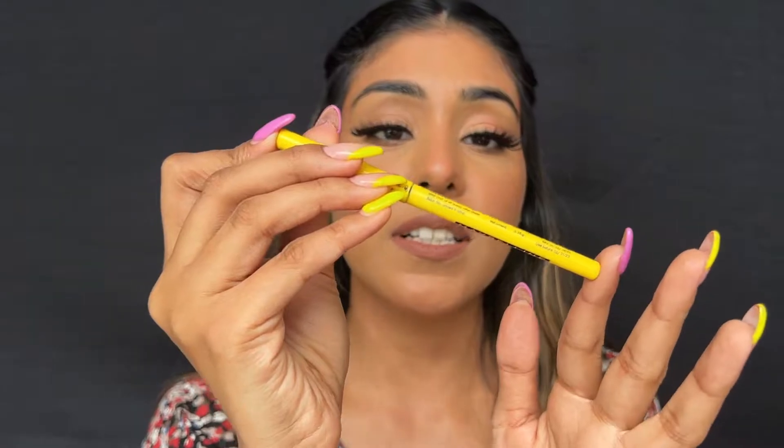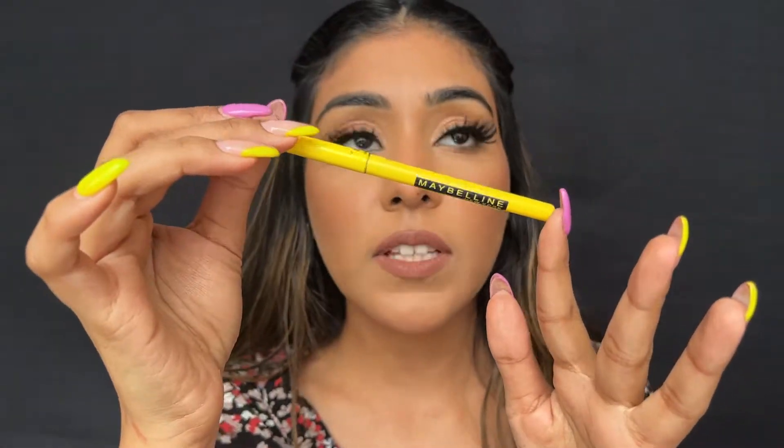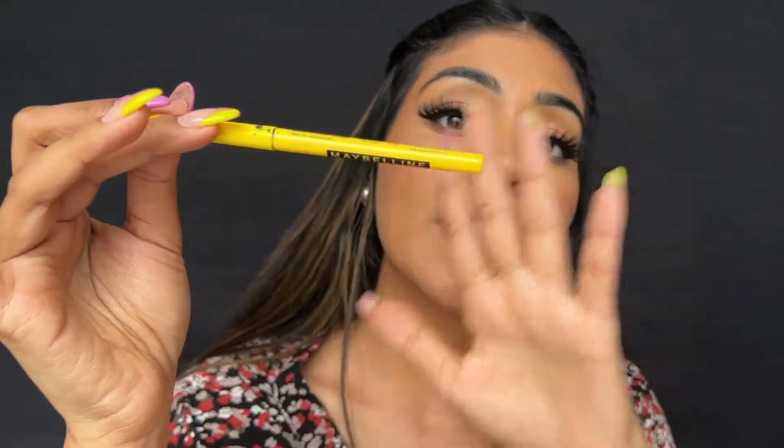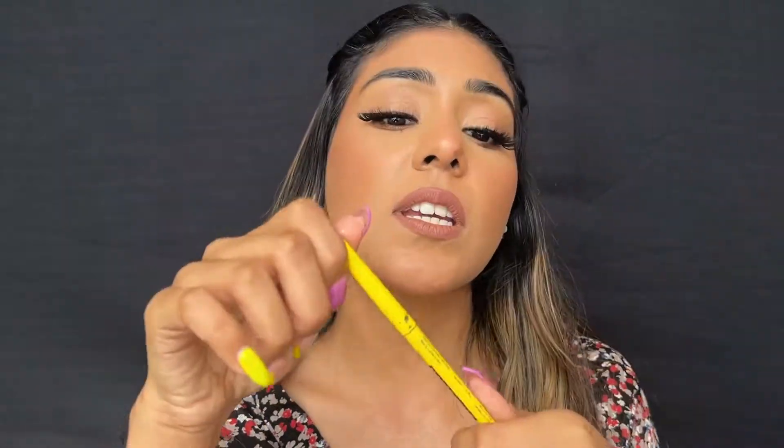The next product that I have is the Maybelline Colossal Kajal. I have finished hundreds of tubes of this. I've been using it since I was 18 years old, so it's been about 9 years now that I've been using it. I keep using it day after day — just an amazing product.